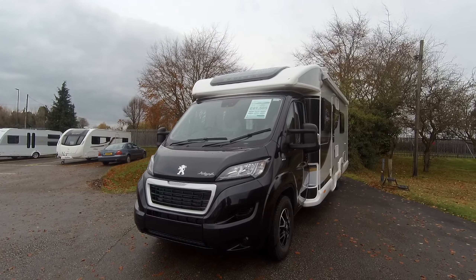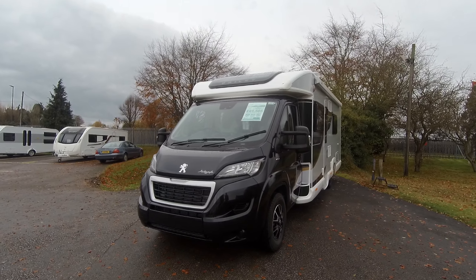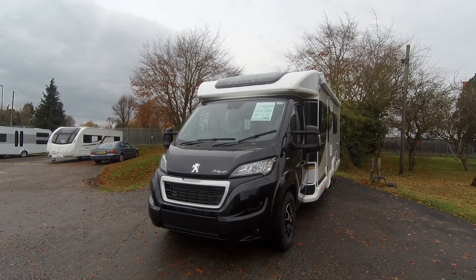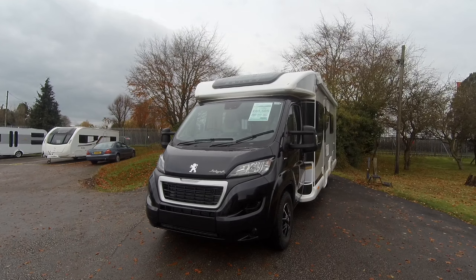For sale at Donay Mort Lager Kingdom, we've got the 2020 Bailey Autograph 792F. It's on the Peugeot 2 litre engine, and it's 160 brake horsepower.